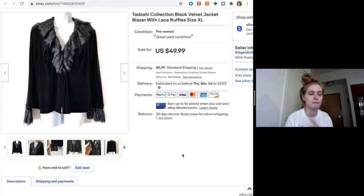Every time I see Tadashi I'm like, oh, I've got to pick it up — but you don't have to. This one was a good one to pick up though, and I'm glad I did. It sold for $40, so that was awesome.